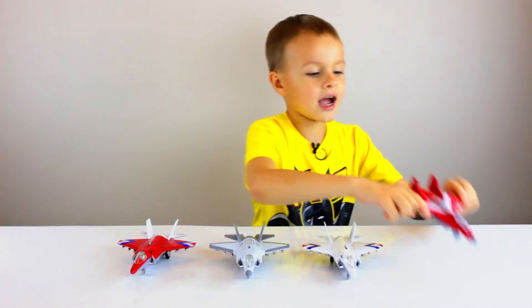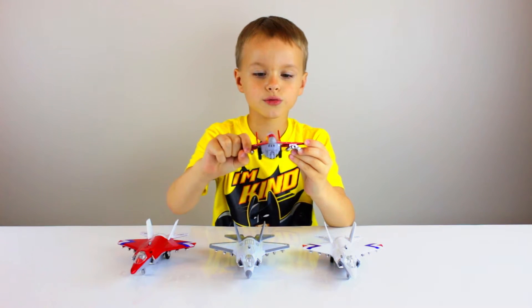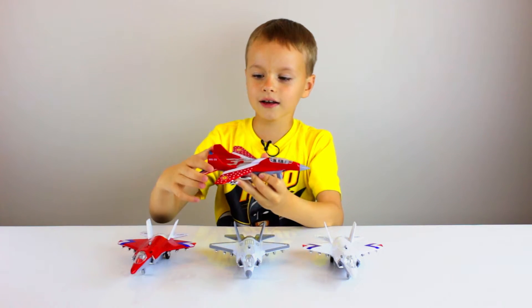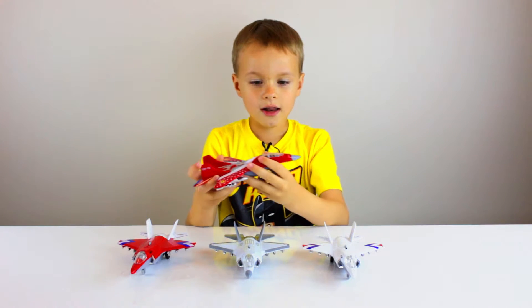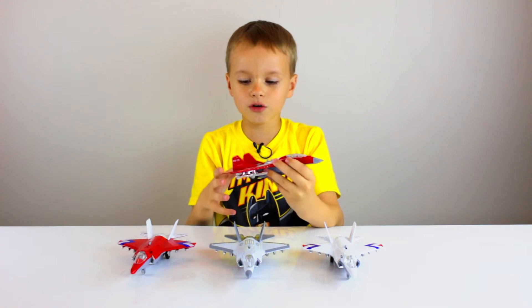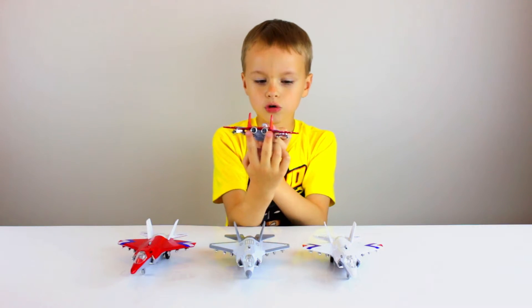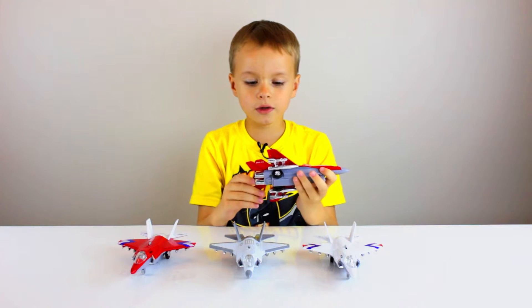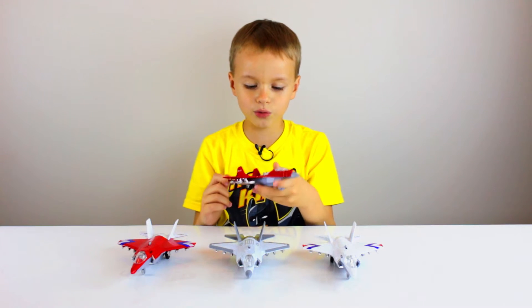Now I'm going to be telling you about the MiG-29. The MiG-29 is a Russian plane — these three are Americans. But this one is actually the coolest one we have. It has two rockets; these three only have one. We did see another one at Iron Space Museum that was blue, but we didn't buy it.